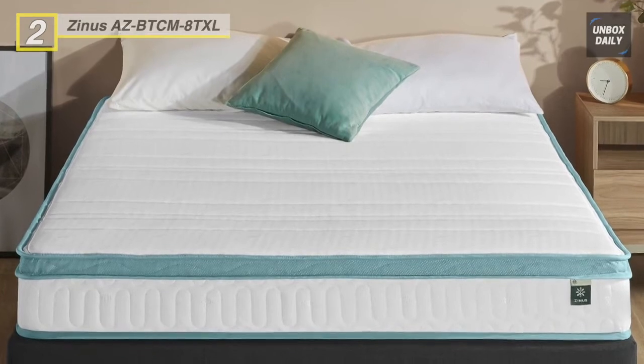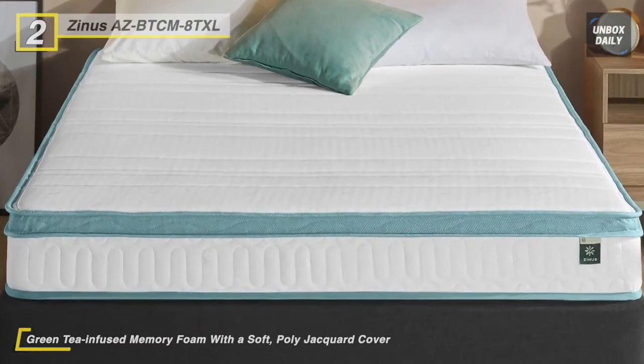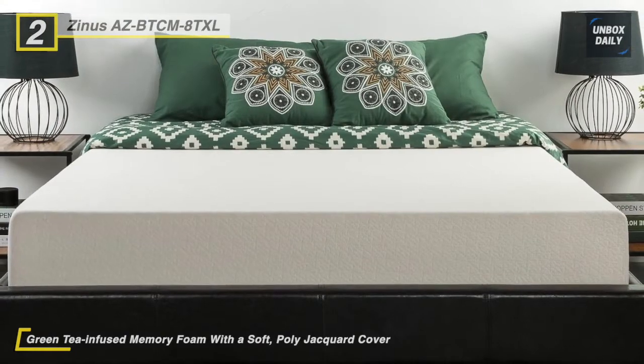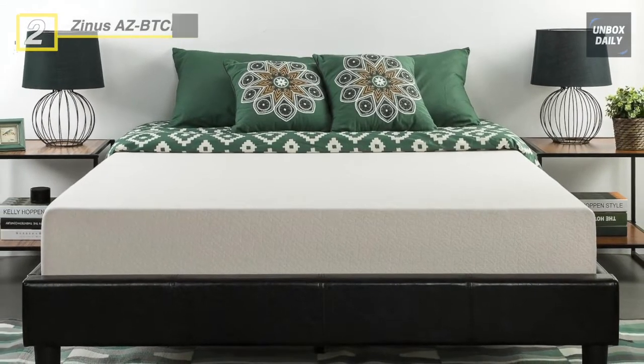Its technology allows this mattress to be efficiently compressed into one box that's quickly shipped and maneuvered into the bedroom. It supports a maximum weight of 250 pounds in the twin XL size, while all other sizes can support up to 500 pounds.